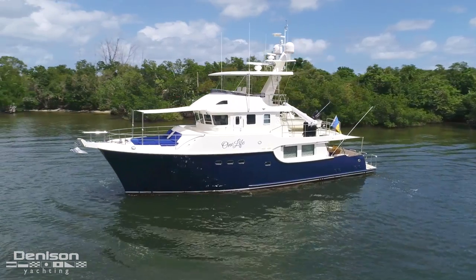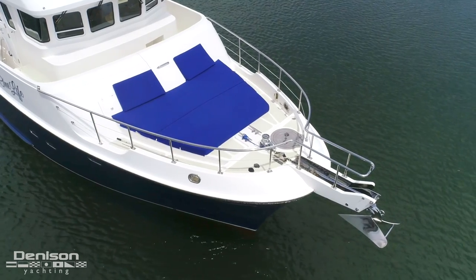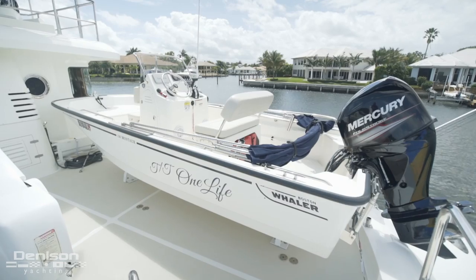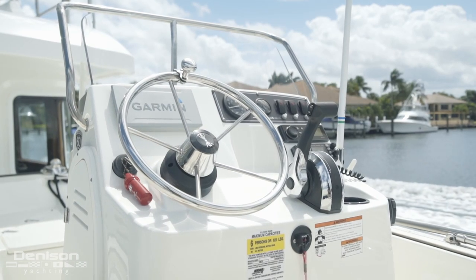One of the things that makes this different than most other trawlers is the sun pad and sail shade found on the bow. She also has a large tender for this size vessel. Because trawlers have deep drafts, a tender like this can help you get into more shallow waters, allowing you to explore even more.